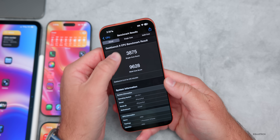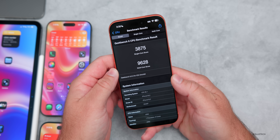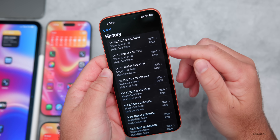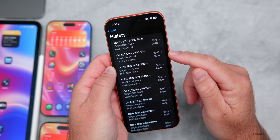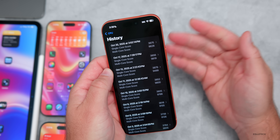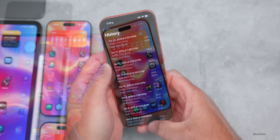Running initial benchmarks, I scored 3,875 for single-core and 9,628 for multi-core — pretty good overall. Compared to scores after a few days of use, it's within the margin of error — a little higher for single-core, a little lower for multi-core — likely because background processing is still finishing up.